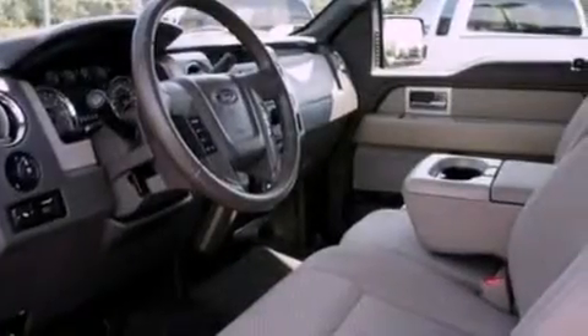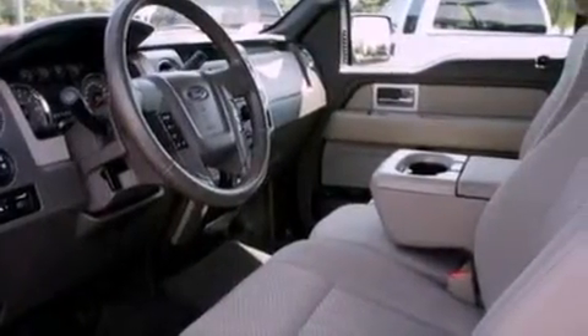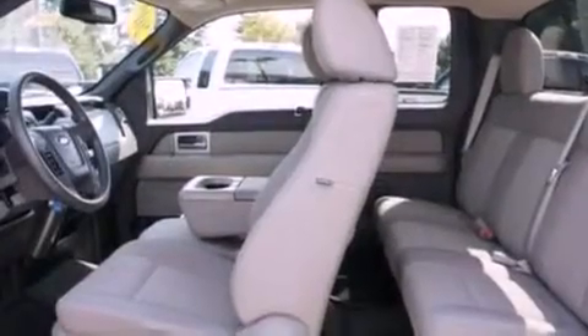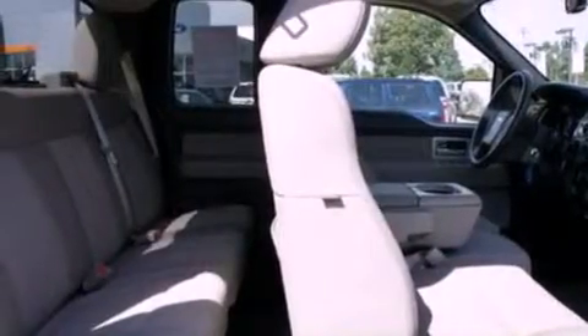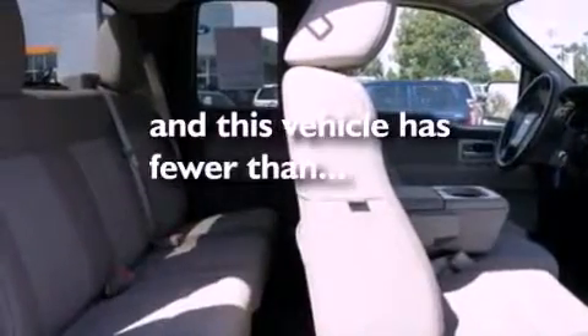cruise control, full power accessories, a CD player, automatic locking wheel hubs, a bed liner, running boards, an anti-lock braking system, a rear window defroster, and this vehicle has less than 31,000 miles.